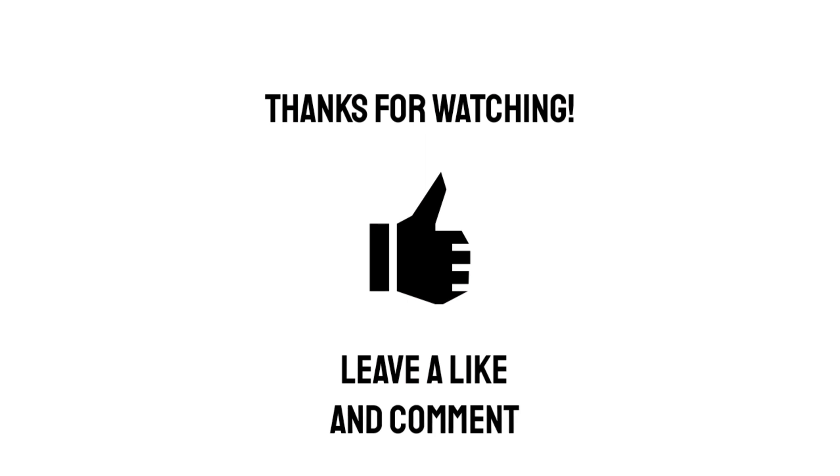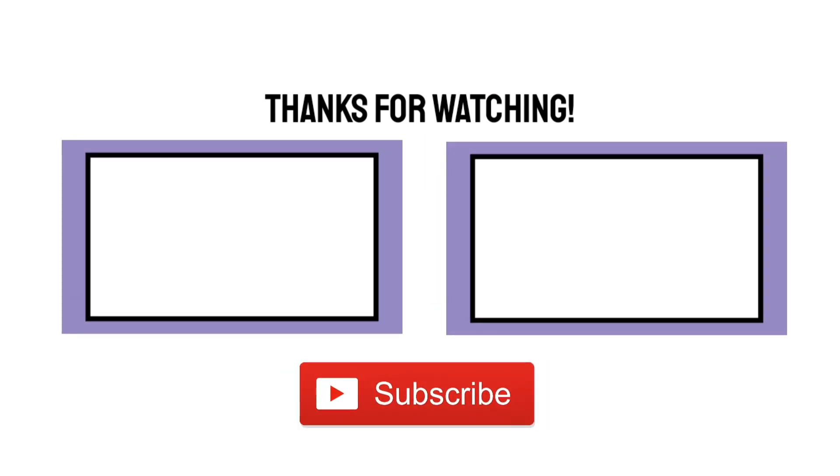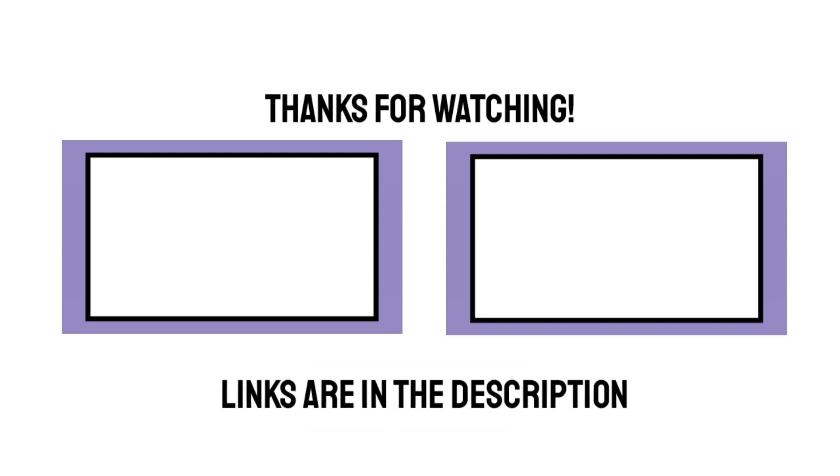Hopefully I'll see you again tomorrow. I hope you enjoyed this video. If you did, why not give it a like or a comment? And please consider subscribing for more videos like this. Thank you. Bye.